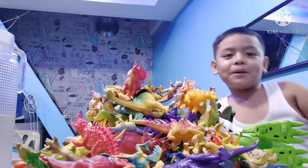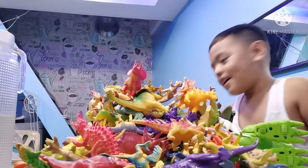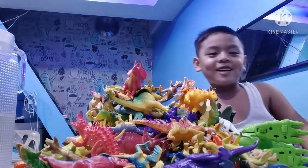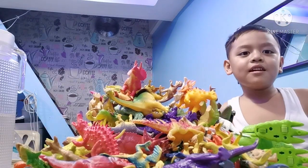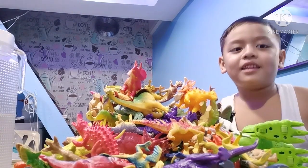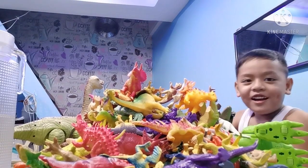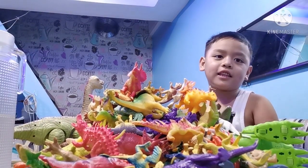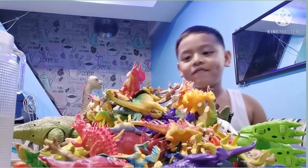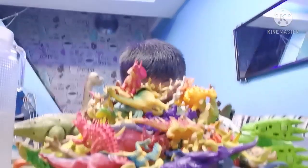Hi guys, it's me, my name is Mackenzie, and my whole channel is Mackenzie because I love dinosaurs. I'm going to show you top 10 dinosaurs that I have — there's a whole mountain of them. It's going to be top 10 dinosaurs, so let's dive in!